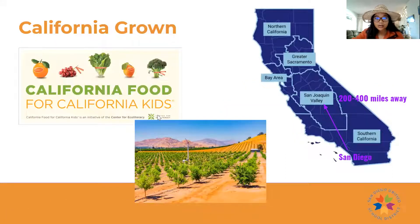The tangelos we're getting this month are from the San Joaquin Valley, the heart and center of California. It's about 200 to 400 miles away from San Diego. We're such a large school district that we sometimes have to buy from multiple farmers to get as many tangelos as possible because there are so many students here in San Diego. This is part of our initiative called California Food for California Kids.